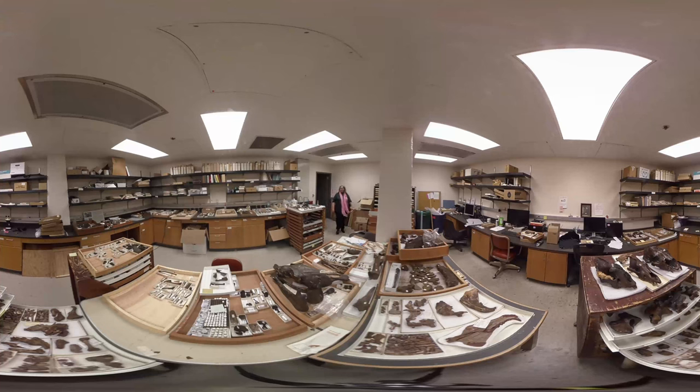I'm Pat Holroyd. I'm a museum scientist here at University of California Museum of Paleontology. My area of interest are animals from the time period of dinosaurs up through the beginning of the age of mammals — so from about 70 million years ago to about 35 million years ago.